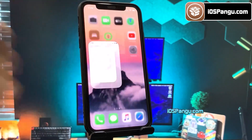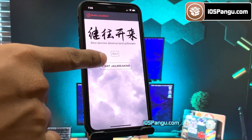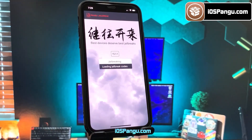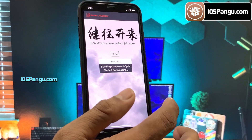Go ahead and open it up. It will show you the current iOS version running on my phone. Click on the jailbreak button. Pangu has begun the jailbreaking process and it should take around two to three minutes to complete, so I'm going to fast forward this part. The process is almost done — and there it is, jailbreak has been completed.